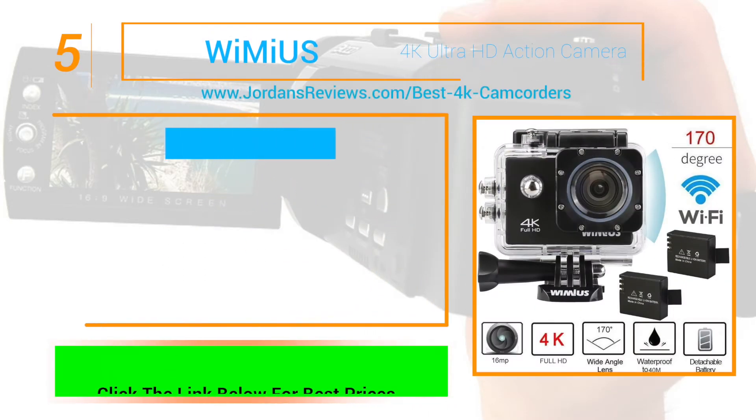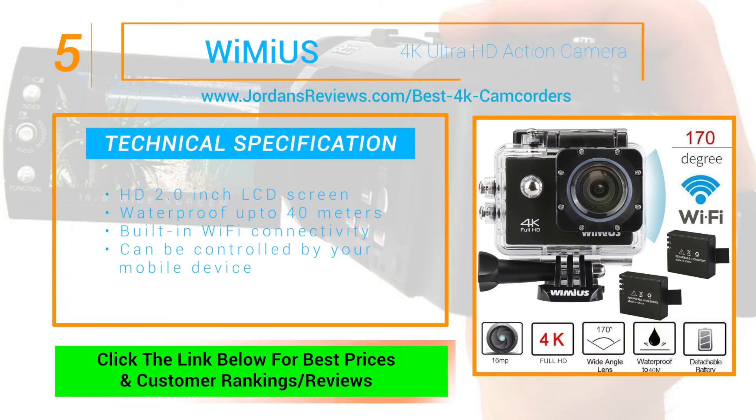The 4K Ultra HD Action Camera from WiMindUS starts our list off at number 5. It features an HD 2.0 inch LCD screen, is waterproof up to 40 meters, and has built-in Wi-Fi connectivity that can be controlled by your mobile device.